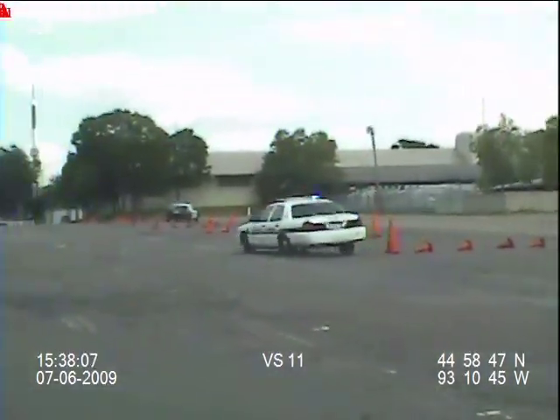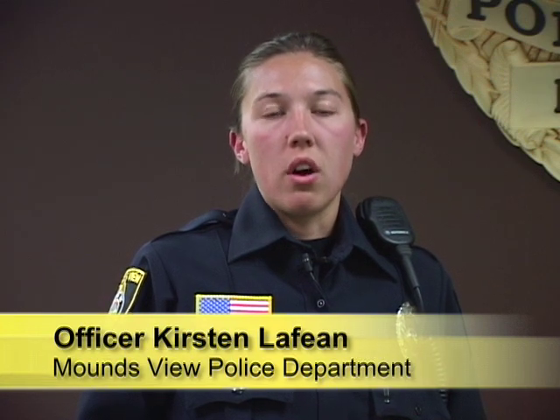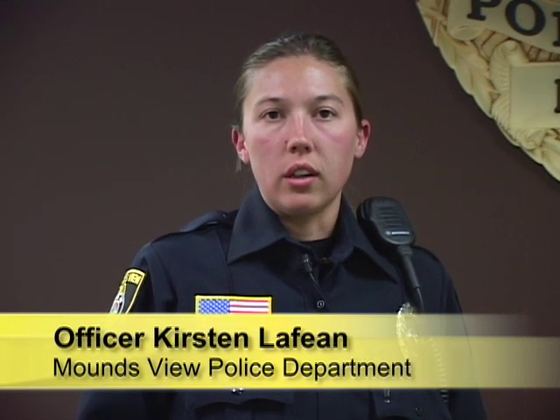Some reactions that officers face are increased heart rate and tunnel vision, and learning to work within all of those senses and get to the scene and maintain your priorities is very essential to our function and our responsibility in serving the public.